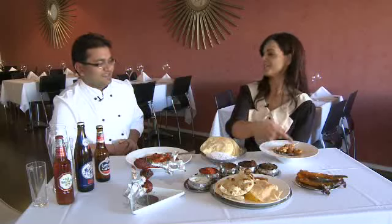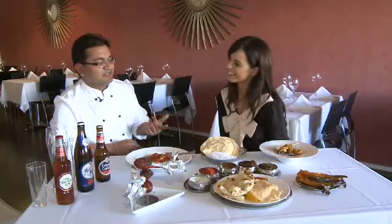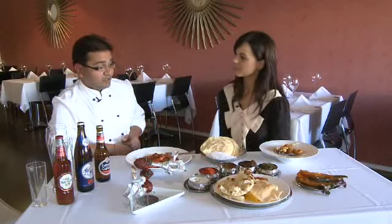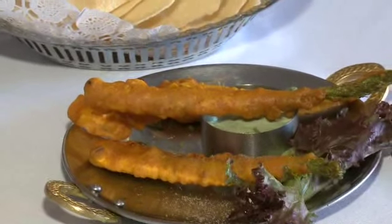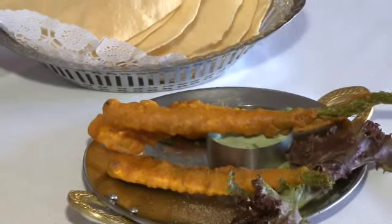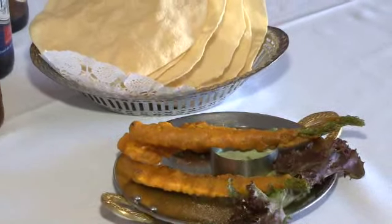And this looks like tempura, but it's not. You can call it tempura, but it's an Indian-style tempura — we call it pakora. The difference is we use chickpea batter, and it's an asparagus pakora. We went a bit different; instead of onion bhaji, you can call it asparagus bhaji as well.